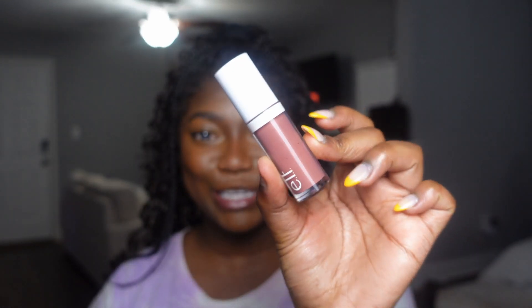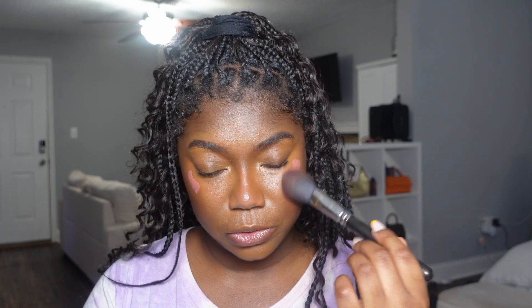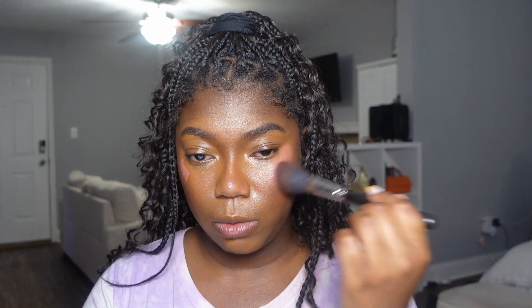Moving on to blush — I have my elf Camo blush in the shade Suave Mauve. Elf did a big one when they created these Camo blushes and concealers. It's a great subtle blush — just a little pop of color. The face looks a little bland before it, but when I add this blush it adds something I really love. I blend it out using tapping motions to control where the product goes so it won't spread too far. I am bringing it in a bit because we're going to layer a little more concealer over to blend everything together.